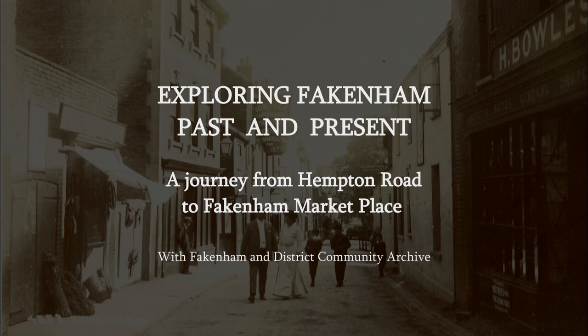Exploring Fakenham, Past and Present. A journey from Hempton Road to Fakenham Marketplace.